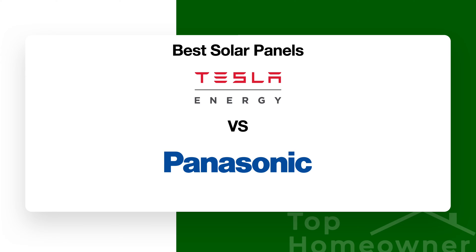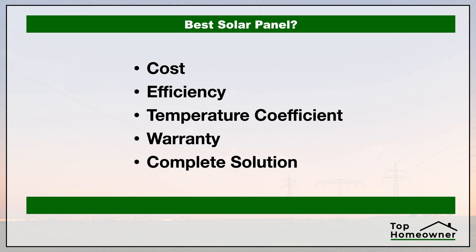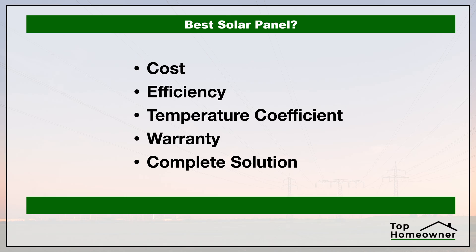If you're trying to decide on the best solar panel, in this video we're going to compare two of the best brands: Tesla panels versus Panasonic. We're going to take a look at the cost, the efficiency of these panels, the temperature coefficient — and while that sounds really complicated it actually isn't and I'll explain what that is — the warranty, and whether or not these companies provide a complete solution.